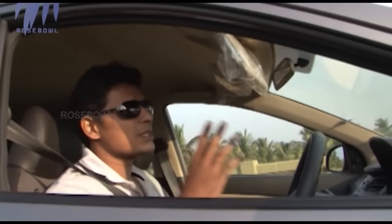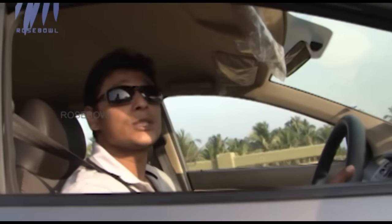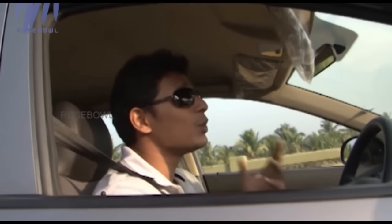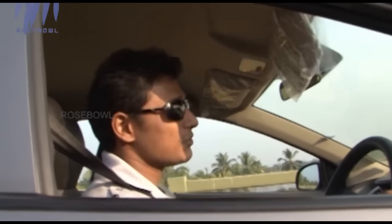The Hyundai Eon has truly shaken up this segment in terms of customer satisfaction. It offers the best-in-class quality, fuel efficiency, and truly modern styling, along with great amenities. I can say that it's the best buy for the buck at this moment.